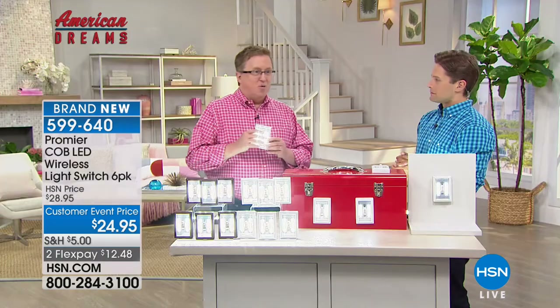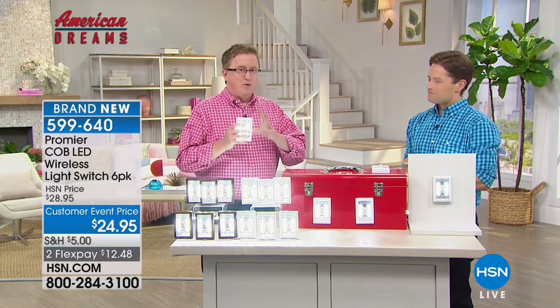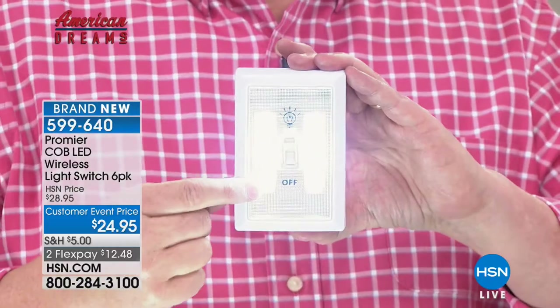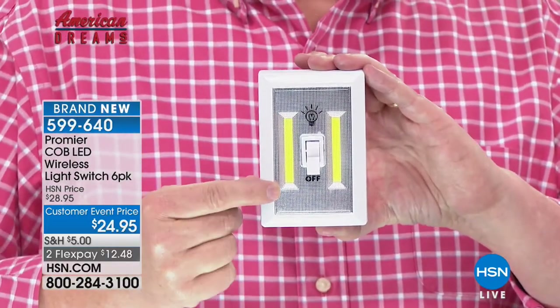Customers have been crazy excited about the Premier Lights here at HSN. Cody, our buddy in Peru, Illinois, came up with this idea. How great is this — why not put the light right with the switch? These are the Cobb LEDs. He didn't spare no expense — these are the latest and greatest. They just sip the electricity. All you do is put four AAA batteries in the back.